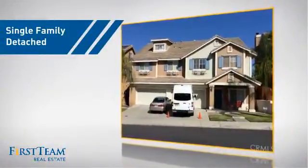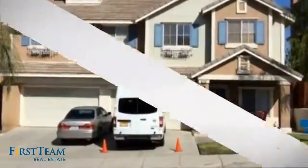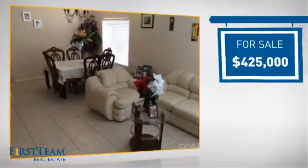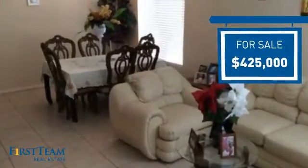This detached home is a great choice for families who want the privacy of their very own lot. It's located in the Moreno Valley area, currently listed at $425,000, and it offers an excellent value for the area.